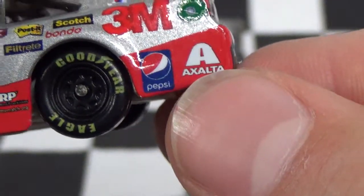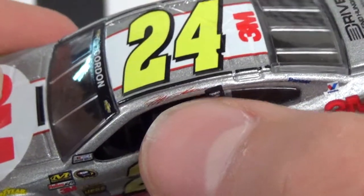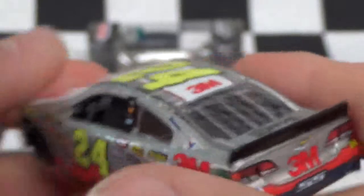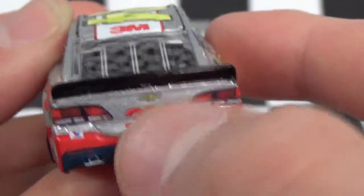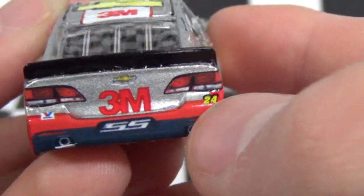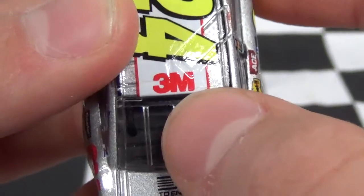Pepsi, Exalta, some more sponsors there, Jeff Gordon, 24 — that's the bumper. Valvoline, SS, 3M, Chevy, 24. Drive Down Hunger and AARP on the deck lid. 3M for the roof sponsor.